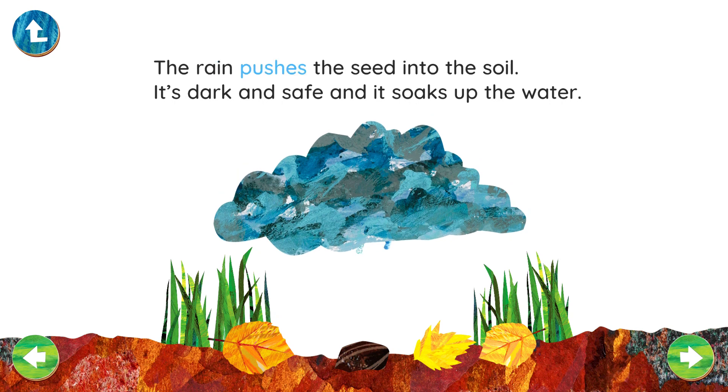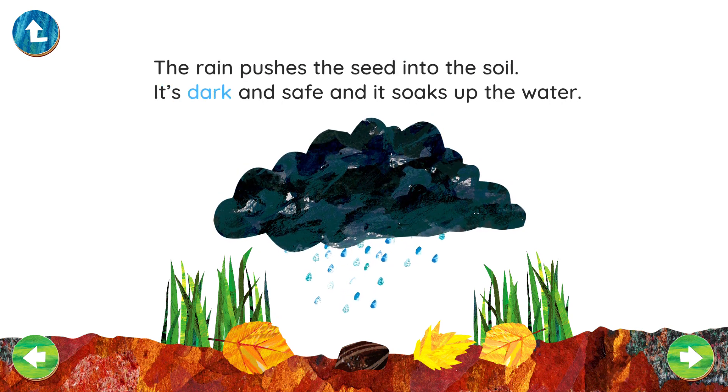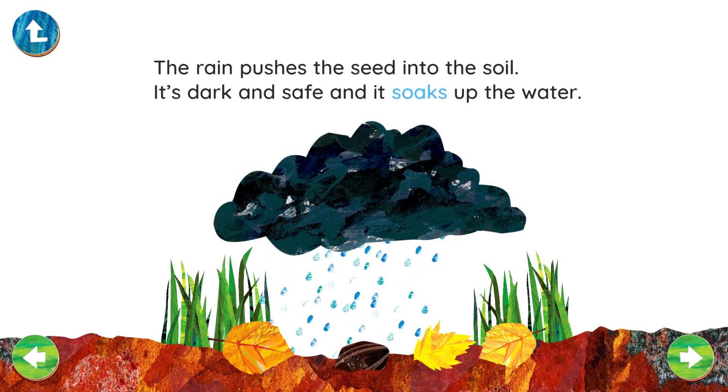The rain pushes the seed into the soil. It's dark and safe, and it soaks up the water.